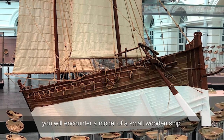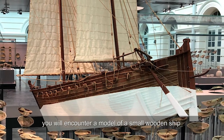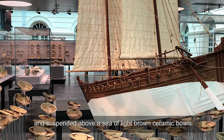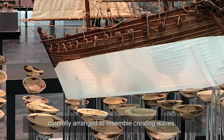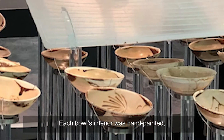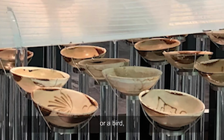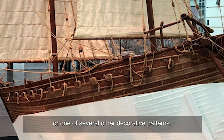As you enter the gallery, you will encounter a model of a small wooden ship with two white sails and a white-painted bottom. It is about one metre long and suspended above a sea of light brown ceramic bowls carefully arranged to resemble cresting waves. Each bowl's interior was hand-painted more than 1,100 years ago with a fish or a bird or a sea monster or one of several other decorative patterns.